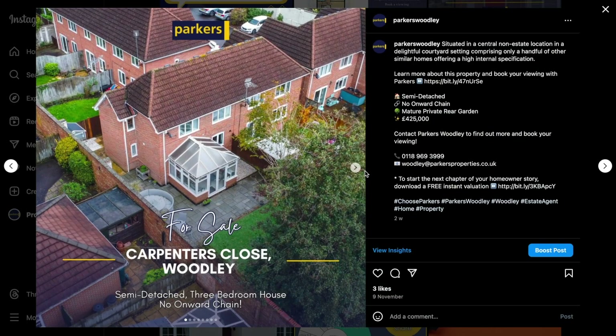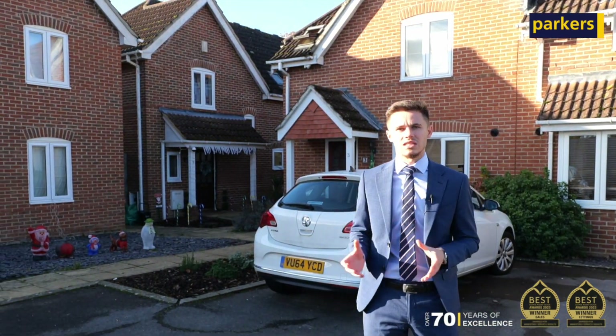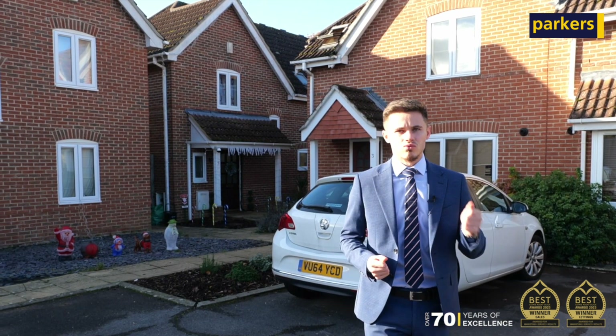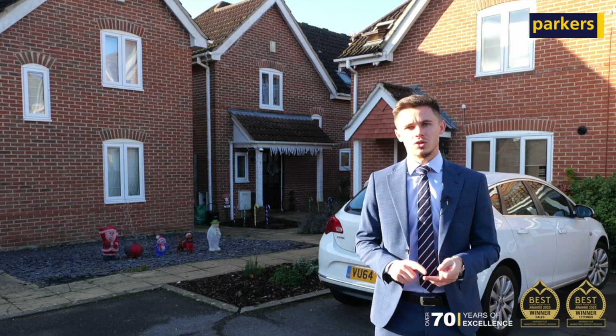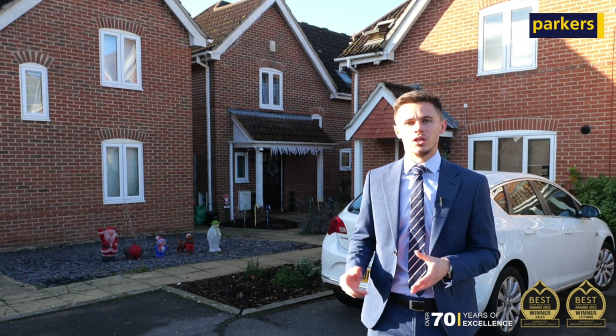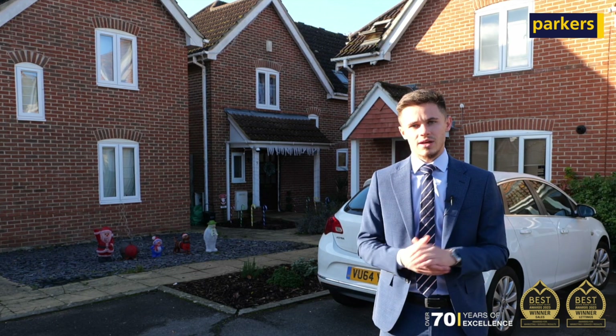It also came down to our high street presence and our carefully curated database. Parkers is an established brand of over 70 years that has been able to retain the right sorts of buyers. If you'd like to understand how we can help you, or understand your property's value, contact me today on 01189 69 3999 — I'd love to have a chat.